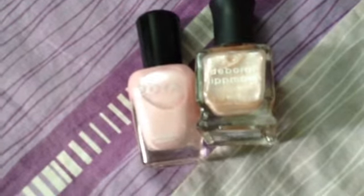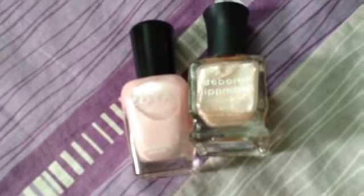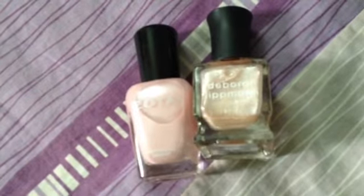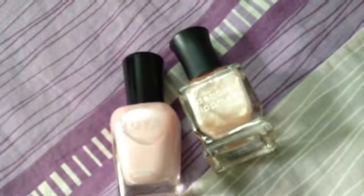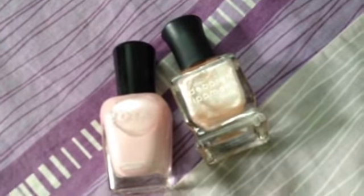Whatever you buy, you should be able to wear it well. I bought these for $8 each and I think it's totally worth it. It's a great product and you can definitely go for it.